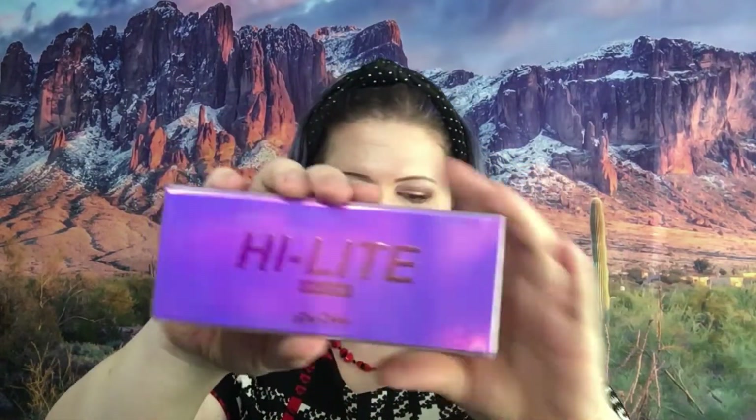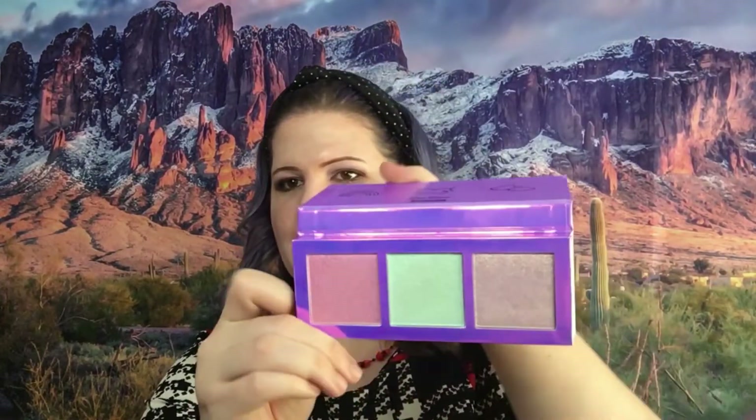Next we have a highlight palette from Lime Crime — that is the For Highlight Unicorns palette. I have this one as well so I'm going to swatch it. Very unicorn and magical — you can see that — and that is what the inside of the palette looks like.